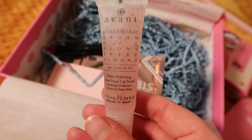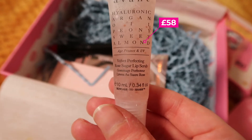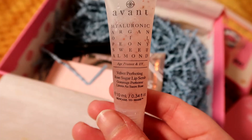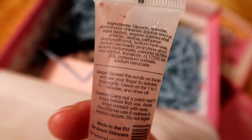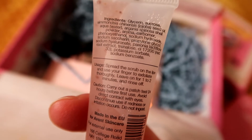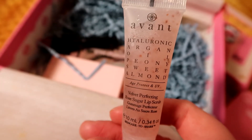Next is this Avant full size velvet perfecting rose sugar lip balm, and oh my gosh, it retails for £58. That is a pricey lip scrub. Now I've never used a lip scrub before so I have no idea if I'm going to like it or not, but I'll let you know how I get on. It's supposed to buff away dead skin cells and impurities to reveal fresh youthful lips.